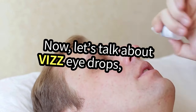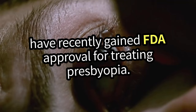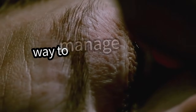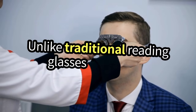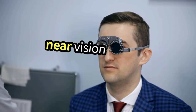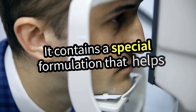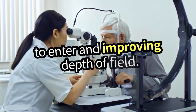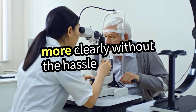Viz Eye Drops have recently gained FDA approval for treating Presbyopia. Viz is a revolutionary treatment that offers a new way to manage this age-related vision loss. Unlike traditional reading glasses or bifocals, Viz works by temporarily enhancing your near vision through a unique mechanism. It contains a special formulation that helps to constrict the pupil, allowing more light to enter and improving depth of field. This means you can see things up close more clearly without the hassle of glasses.